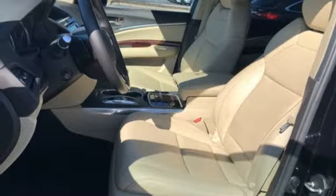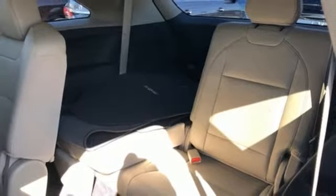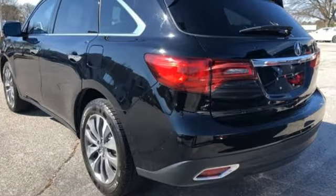Front heated leather bucket seats, auto dimming rear view mirror, external memory control, wireless phone connectivity, dual zone climate control, auto tilt away steering column and power heated mirrors.